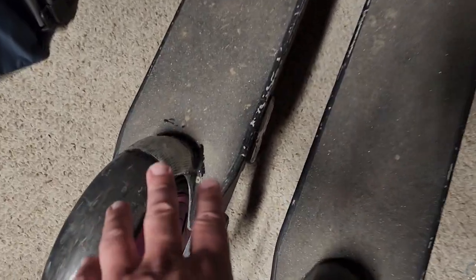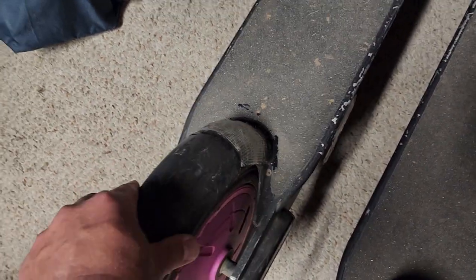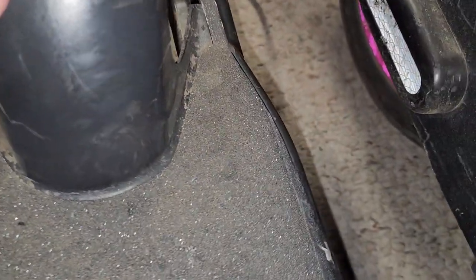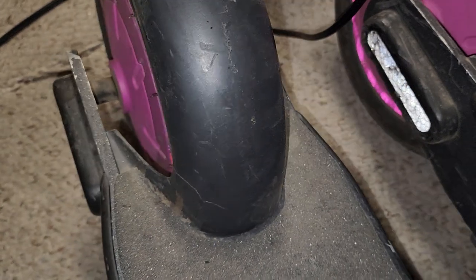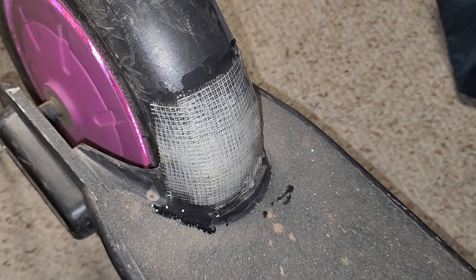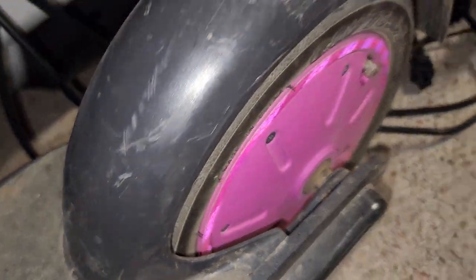One of the issues on these gen ones - especially if you got kids doing wheelies or stepping on the deck - it cracks right here. This is my youngest, he's seven, starting to get cracks already, probably just from flopping around and jumping off curbs. My oldest is almost 11 and he's starting to do wheelies. My wife's shows no signs of cracking - she doesn't get as rowdy as the boys.